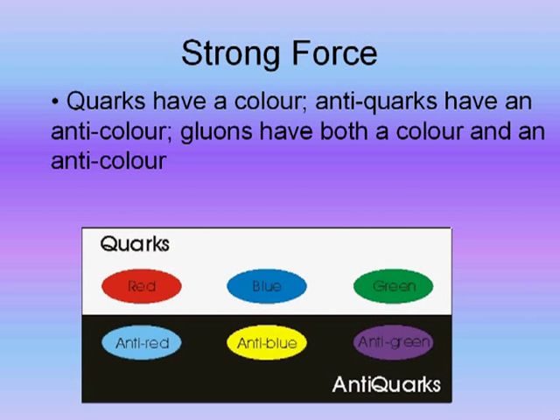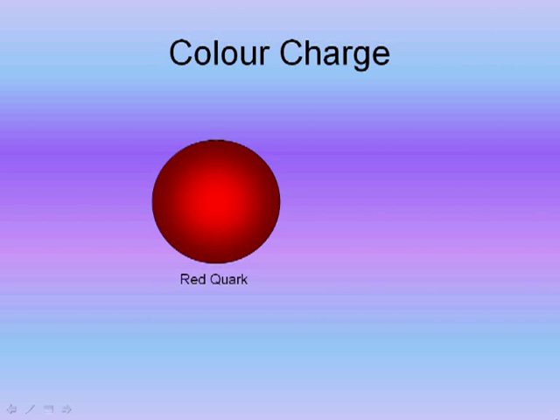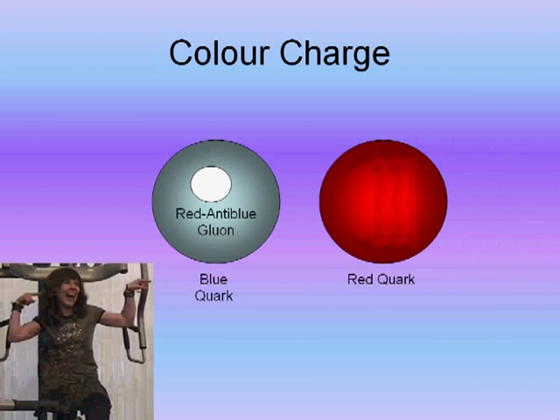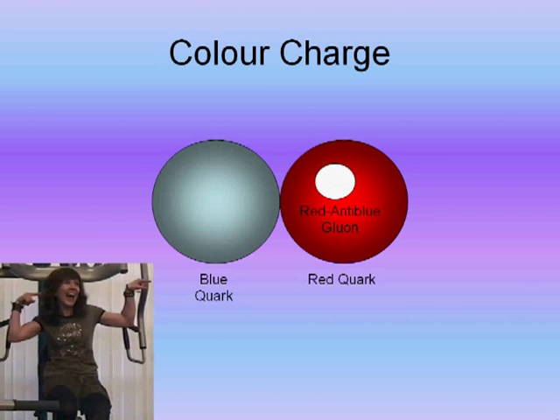Gluons and quarks both have colour charge. Quarks constantly change their colour charges as they exchange gluons with other quarks. This animation shows how the gluon changes the quark's charge from red to blue. As a quark absorbs a gluon, it changes to the other colour charge carried by the gluon, but it keeps its status as either a quark or an anti-quark. Every gluon carries a colour charge and an anti-colour charge, giving them effectively two charges. When this now blue quark interacts with a quark with a different colour, the gluon is transferred and the quarks swap their colours.